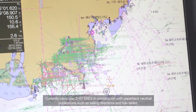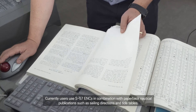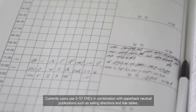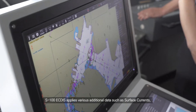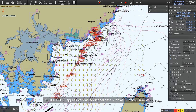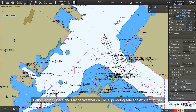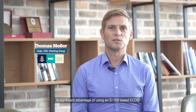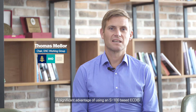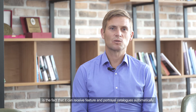Currently, users use S-57 ENCs in combination with paperback nautical publications such as sailing directions and tide tables. S-100 ECTIS applies various additional data such as surface currents, bathymetric surface, and marine weather on ENCs, providing safe and efficient routes. A significant advantage of using an S-100 based ECTIS is that it can receive feature and portrayal catalogues automatically.